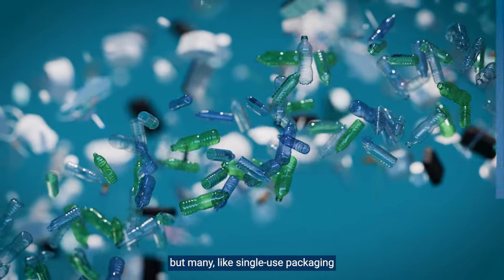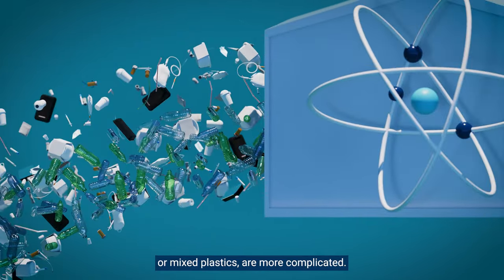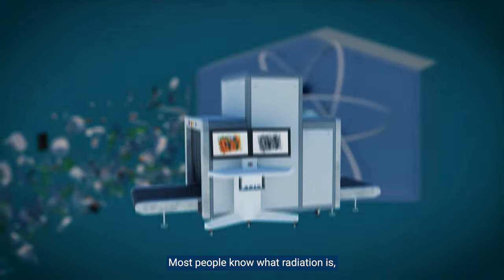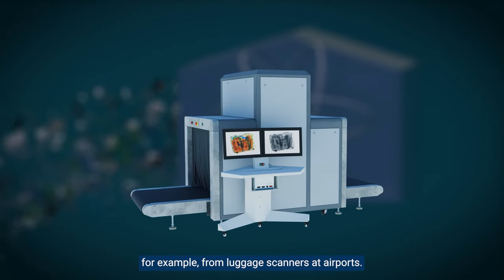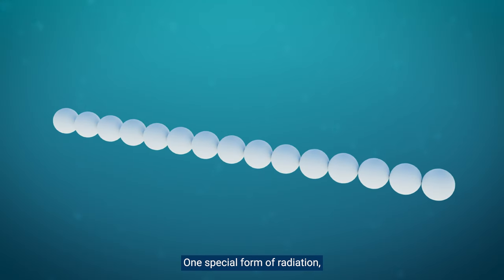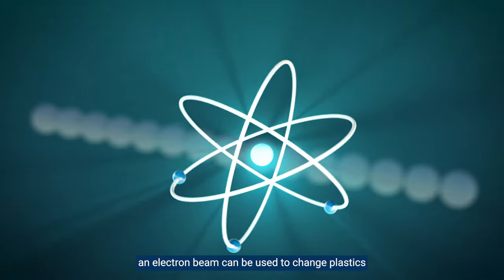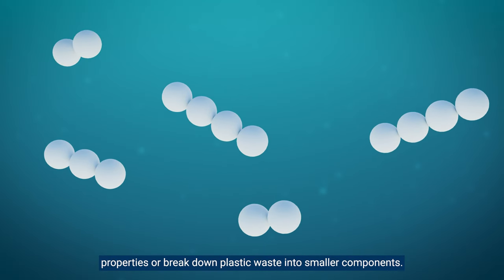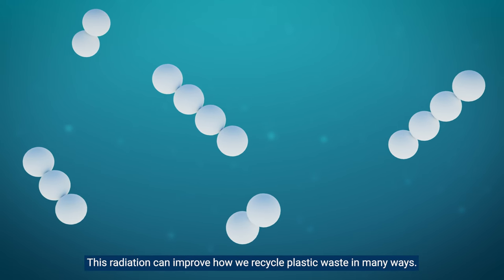But many, like single-use packaging or mixed plastics, are more complicated. This is where radiation technology can help. Most people know what radiation is, for example from luggage scanners at airports. One special form of radiation, an electron beam, can be used to change plastics' properties or break down plastic waste into smaller components. This radiation can improve how we recycle plastic waste in many ways.